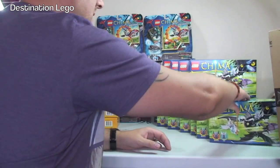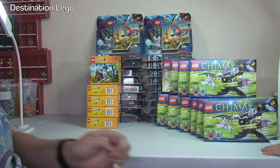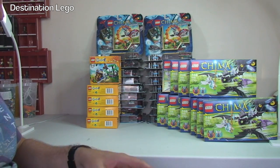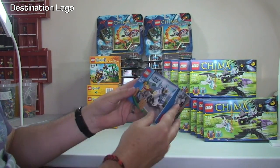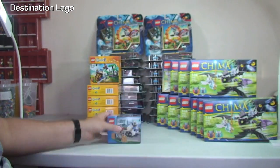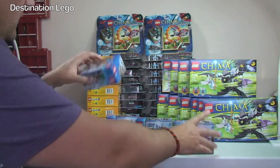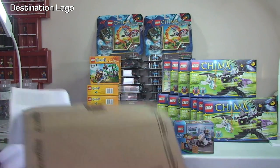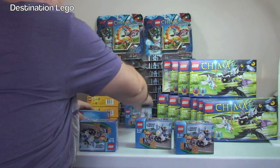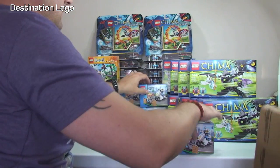Next up, another Amazon box, but getting smaller. In this one we have Lego City 60041 - one, two, three, four, five. So five of those sets, and that is the Crook Pursuit. One of these feels quite heavy - that one's quite heavy.